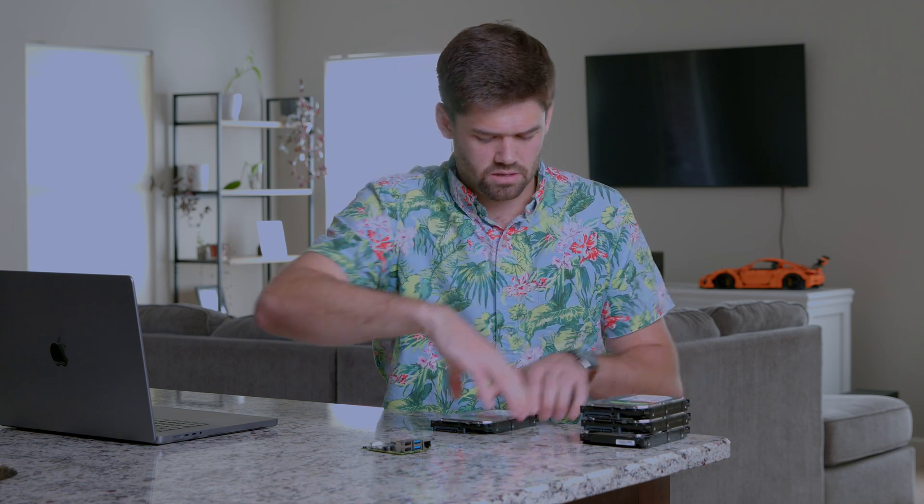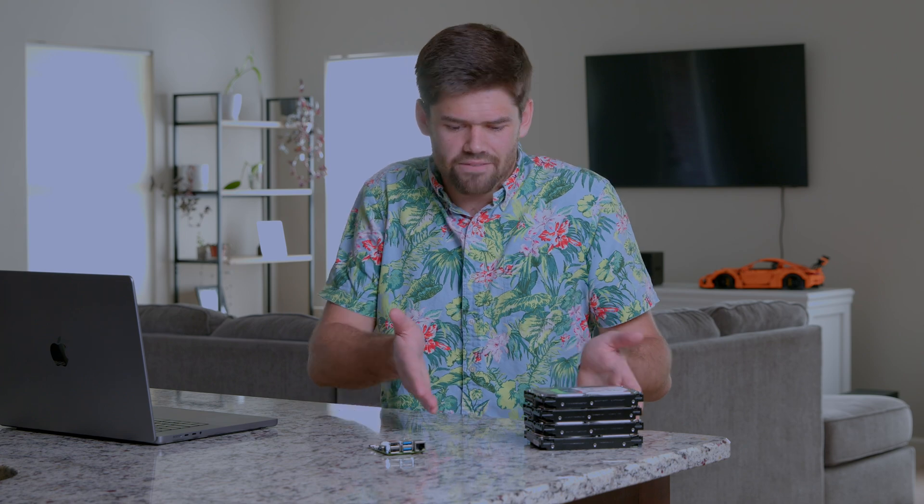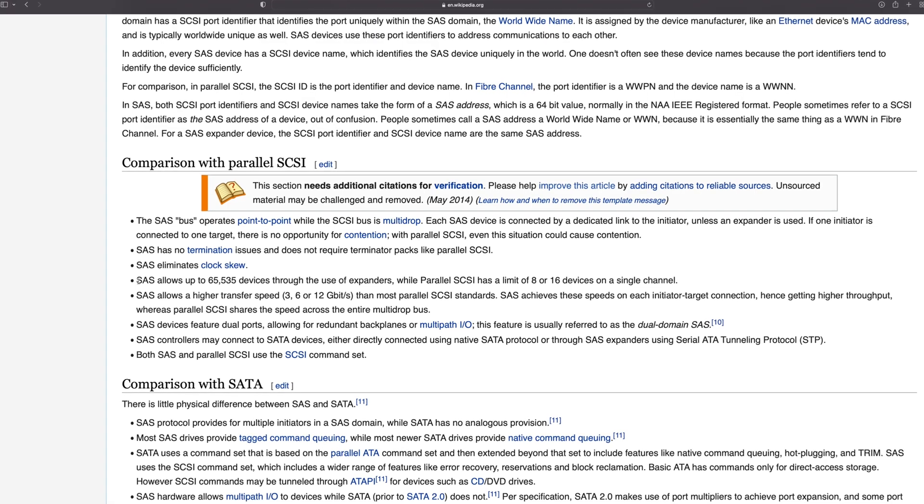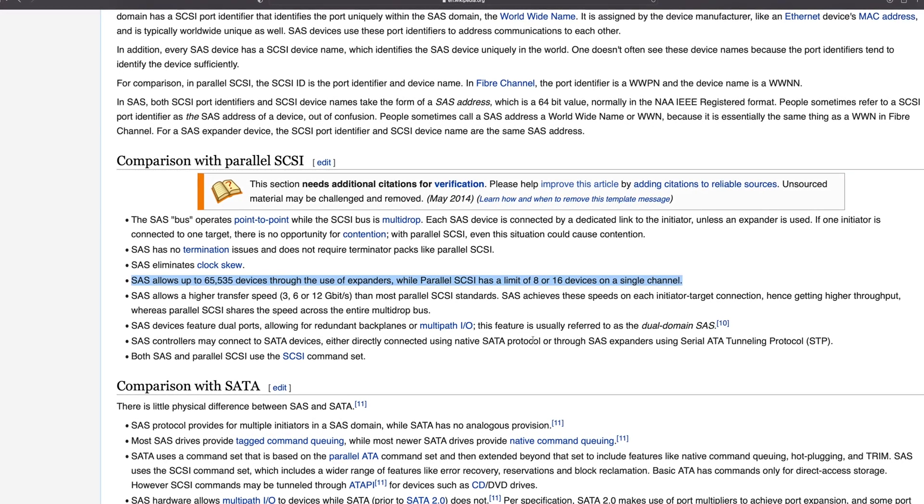Instead of every single hard drive directly having a port to the CPU, there's a middleman called a SAS expander. This middleman operates in between and groups a bunch of hard drives together into a single SAS lane or multiple SAS lanes. That means you don't have to have one HBA for every 16 drives — instead, with SAS expansion, every single HBA can handle easily 1,000 drives. So that limit is pretty much just gone and you can have so many more drives accessible.